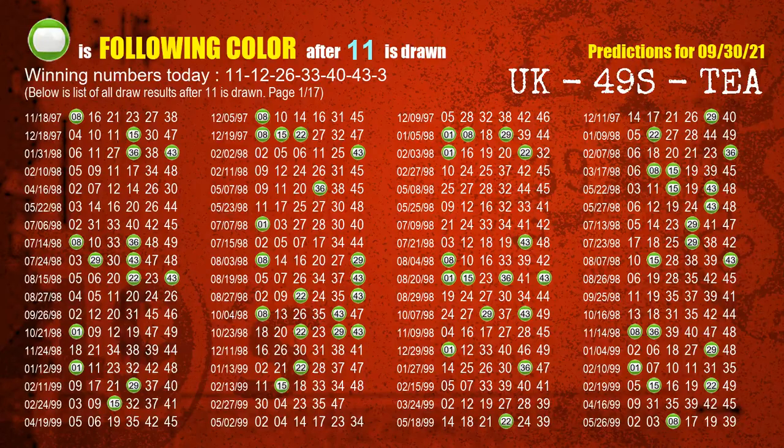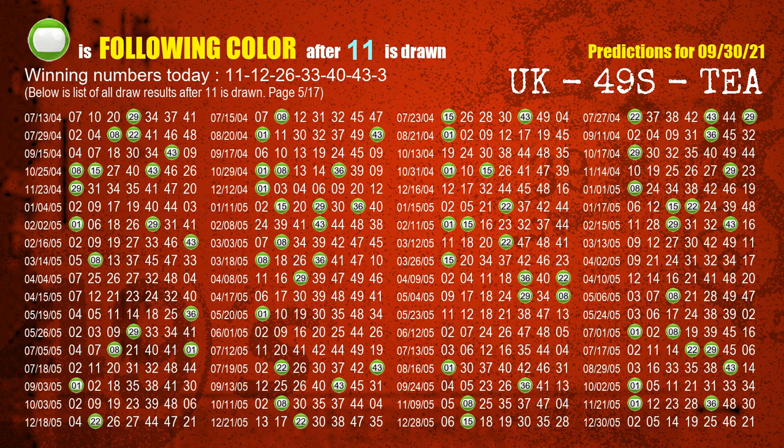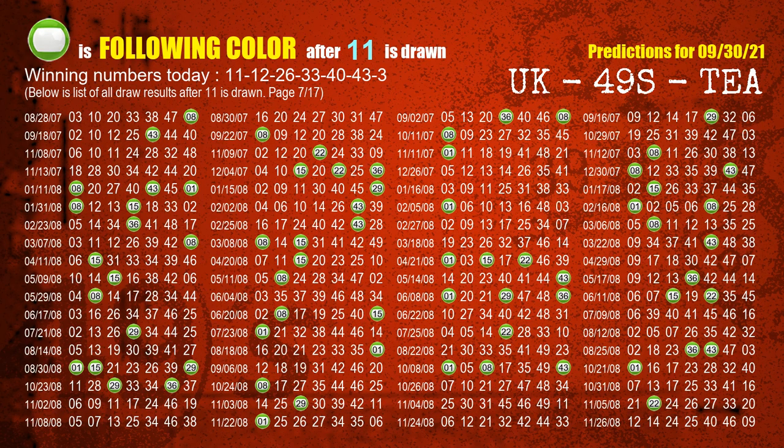Besides following ones, we need more clues for winning numbers of the next draw, so we will find out the most drawn ball color through today's result. Following ball colors refer to the color of those numbers being picked on the next draw after this one. The first winning number is 11. We list all draw results which are after a draw with 11 as a winning number. The most frequently following color is green when 11 is the winning number in the last draw. We highlight the color green with a color ball image for you.